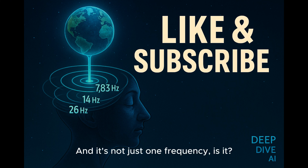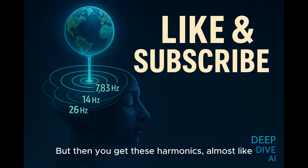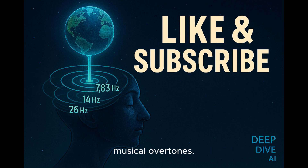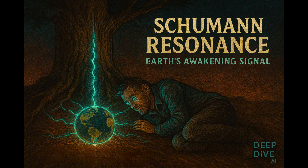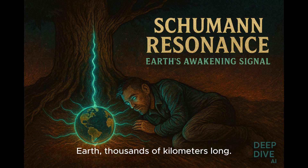There's not just one frequency — there's a fundamental and then harmonics. The main one, the fundamental, is usually around 7.83 hertz, give or take. But then you get harmonics, almost like musical overtones: roughly 14.3 hertz, 20.8, 27.3, 33.8 hertz, and so on. These correspond to incredibly long wavelengths that literally wrap around the Earth — thousands of kilometers long.